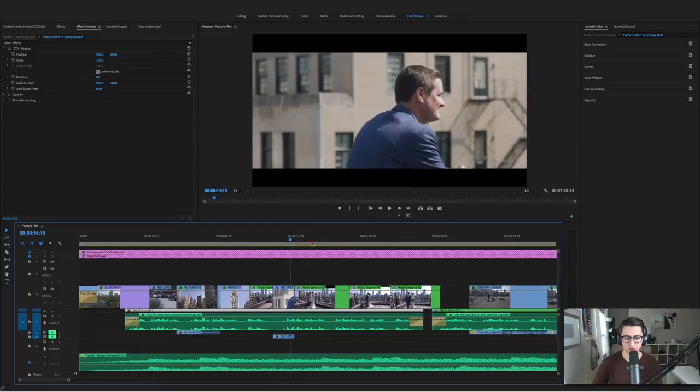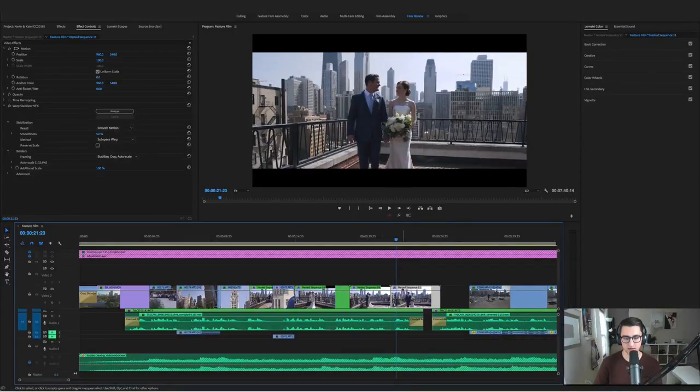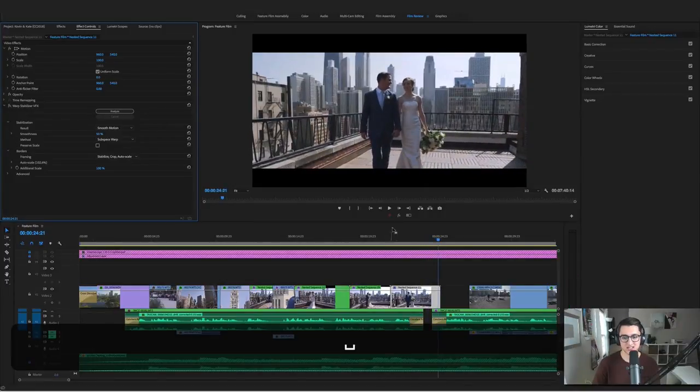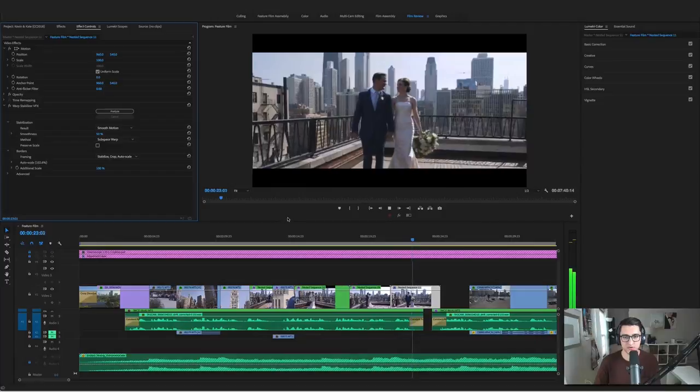We went through the whole first look sequence. Anywhere you see 'nested sequence' means I put warp stabilizer on it. For warp stabilizer, most of the time I just let it use the default settings, unless I want something with no motion. If I take it off, you can see there's just a little bit of shake — it's not bad, but it's better with warp stabilizer on.